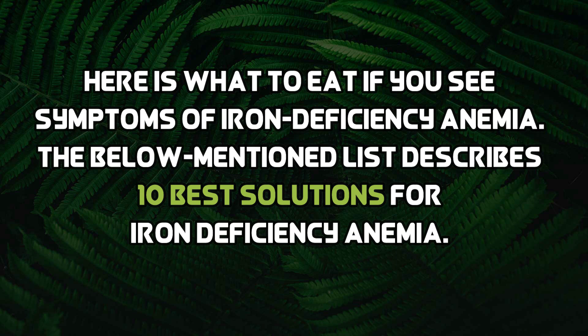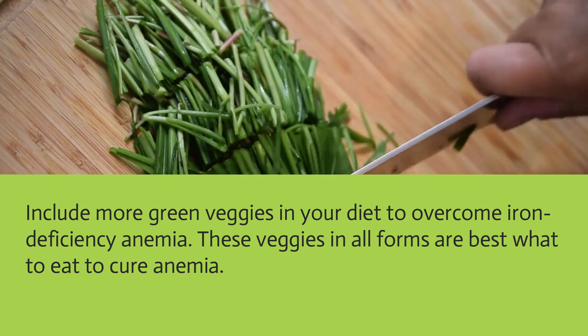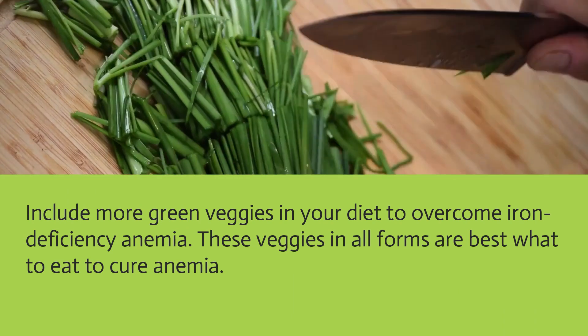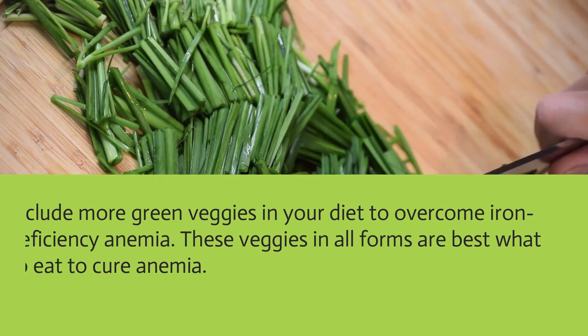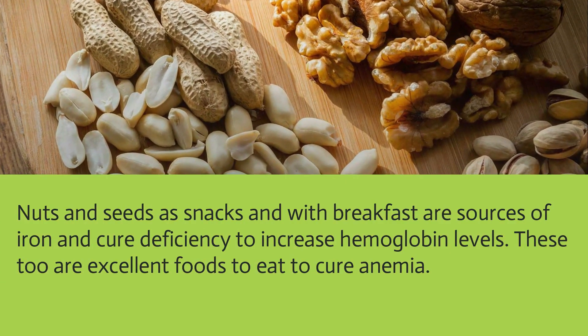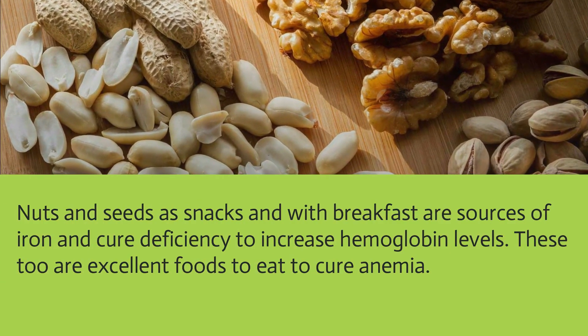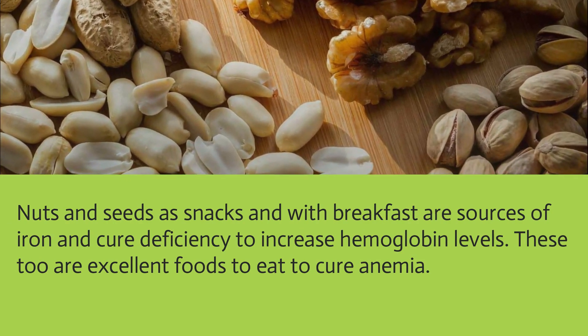Here's what to eat if you see symptoms of iron deficiency anemia. Include more green vegetables in your diet to overcome iron deficiency anemia, as they are among the best foods to cure anemia. Nuts and seeds as snacks or with breakfast are also excellent sources of iron and help increase hemoglobin levels.